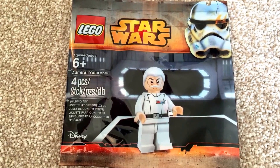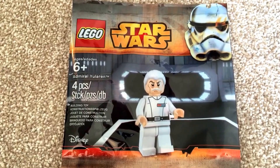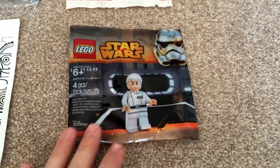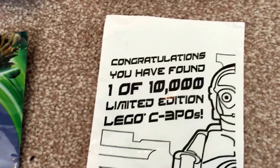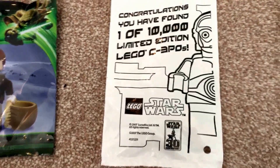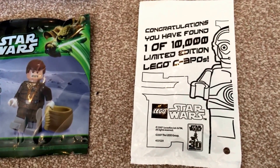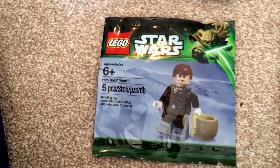As you can see here, this is the latest one, certainly as of the time of recording this video — today, the third of May 2015. I've picked this up today from my local Lego store, and it's going to be placed down to join my collection of the other exclusive minifigures. You can see here: congratulations, you have found one of ten thousand limited edition Lego C3POs. This was placed randomly inside Lego Star Wars sets a couple of years ago.